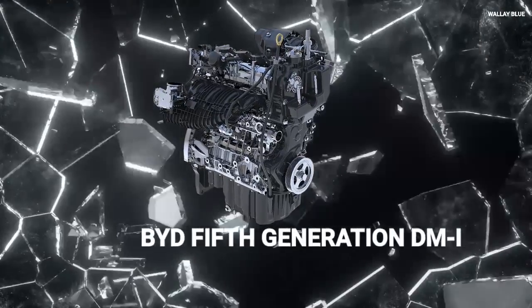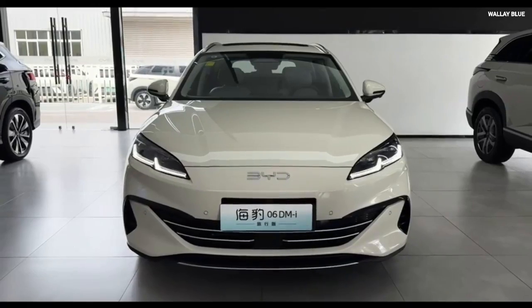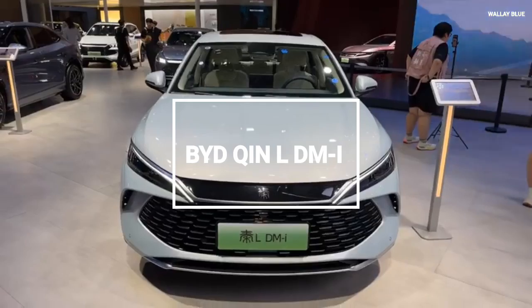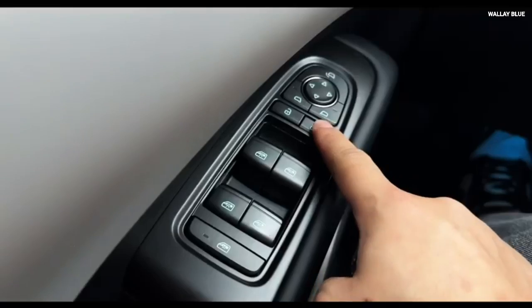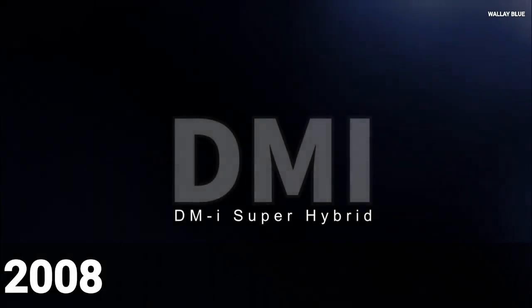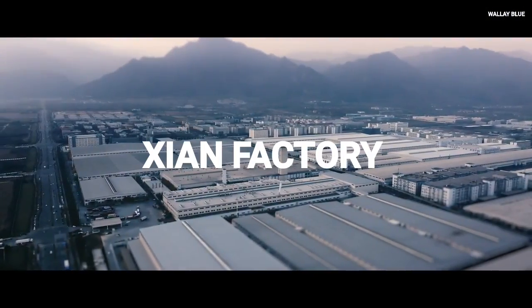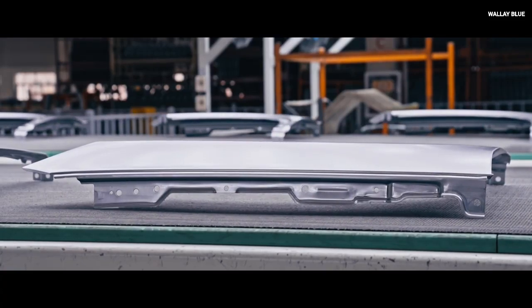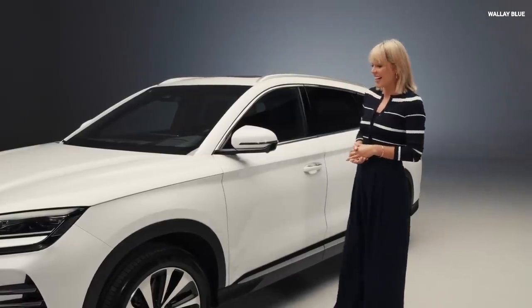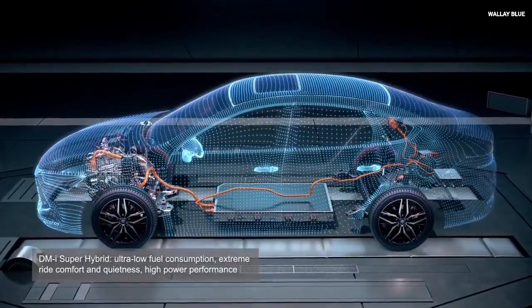BYD unveiled this engine in May 2024, called the BYD 5th Generation DM Dual Mode Technology, or DM 5.0, in two car models: the BYD Qin L DMI and the Seal 06 DMI. This engine lineage was founded in 2008 with the F3-DM plug-in hybrid produced at the Xi'an factory — the same factory BYD honored by launching the DM 5.0 there. It is an advanced model of the 4th Generation engine released in 2021.